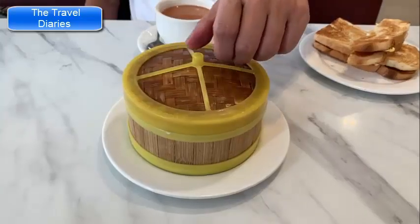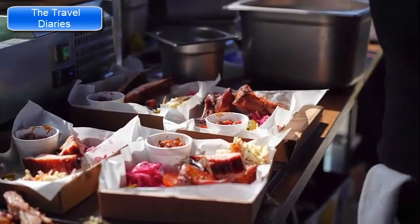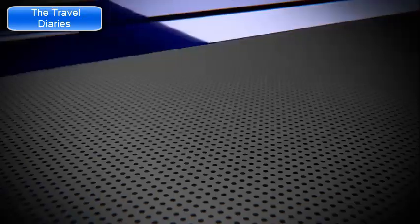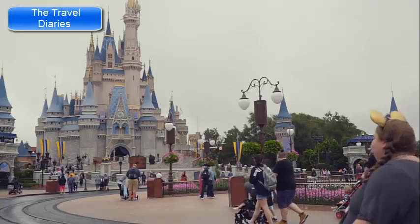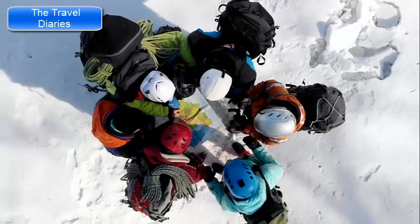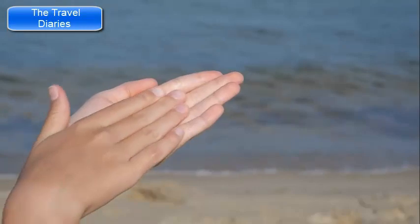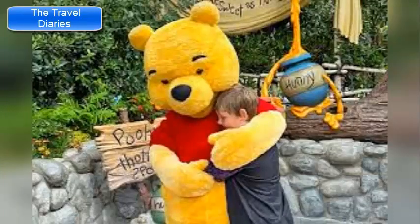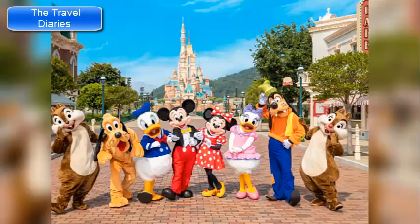Hong Kong Disneyland offers a range of dining options from quick service eateries to themed restaurants, with a variety of international and local cuisines. Check the park's schedule to catch your preferred shows and parades, consider using the Disney Fast Pass system to reduce wait times, and arrive early to experience popular attractions with shorter lines. Stay hydrated and take breaks throughout the day, especially during warmer months. Don't forget to capture the magic with photos and memories of your favorite Disney characters and experiences.